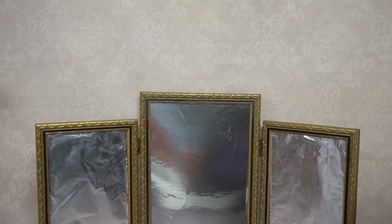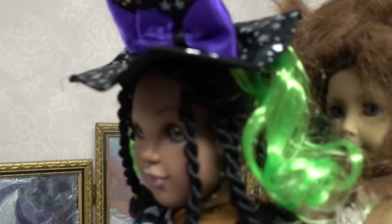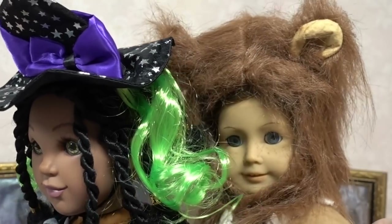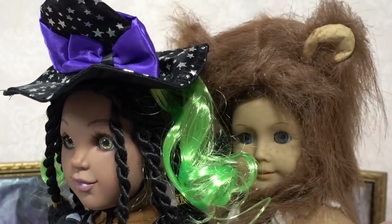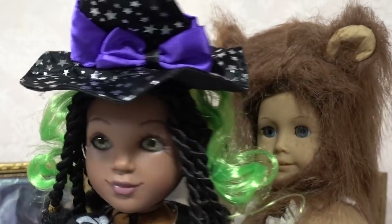Oh, you stepped on my shoe! Sorry, this mane is in my eyes. Are you girls ready? We are. Okay, now presenting — sorry, I stepped on you again. That's okay. Brush the mane from your eyes.